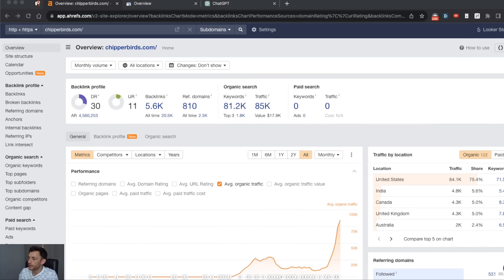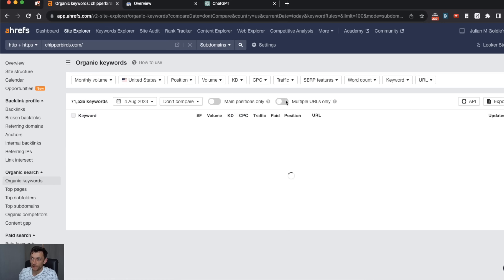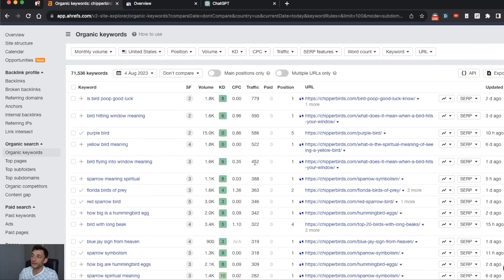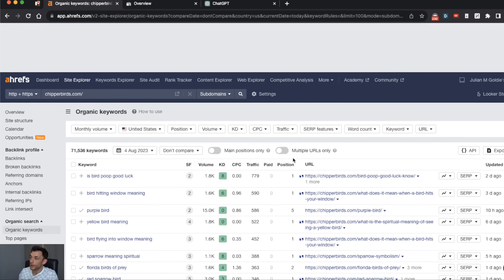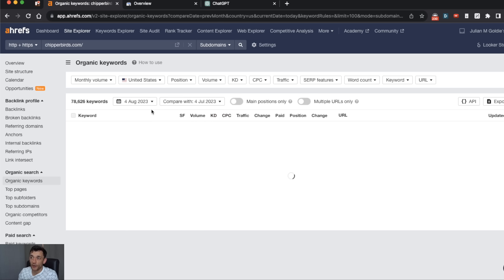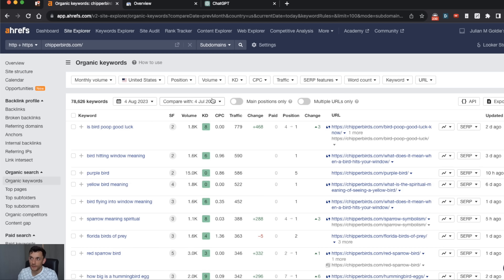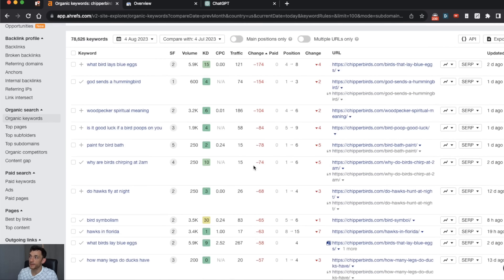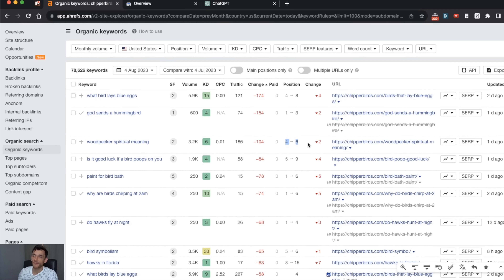First, I'm going to go into Ahrefs and check the keywords for this website. We're still maintaining a lot of number one positions, which is great, but some of our content has dropped. What we're going to do is compare our current rankings versus the month before, then sort the pages by where traffic has dropped the most. As you can see, we've got a bunch of pages that have dropped in rankings.